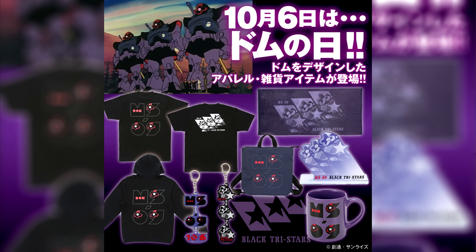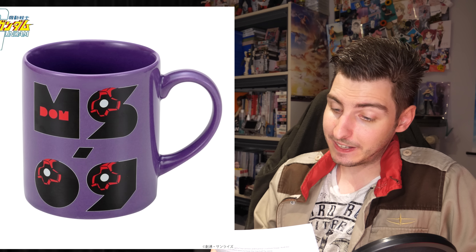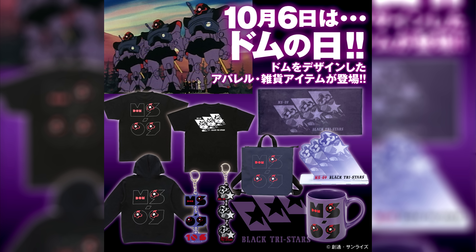Finally, today pre-orders opened for the Dom Day collection, which consists of a bunch of Black Tri-Stars themed items: two styles of black t-shirt for 3,520 yen each, 25 US; a hoodie or zip-up hoodie for 7,700 yen, 53 US; two types of triple acrylic keychain for 935 yen each, 7 US; a triple Dom acrylic stand for 1,980 yen, 14 US; a mug for 2,750 yen, 19 US; a two-way tote bag for 5,940 yen, 41 US; and a bath towel for 3,850 yen, 27 US. All of these items will be jet-streaming their way to you in November.